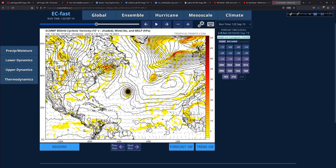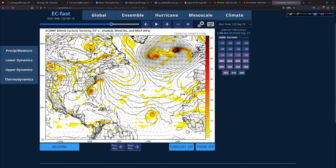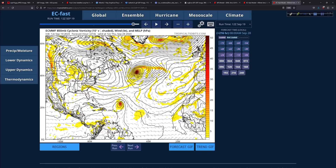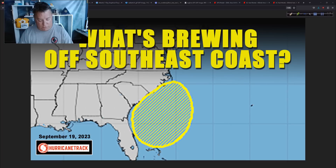Spreading out to the wide shot here, I just want to show you out to the next 10 days on the Euro. Watch what happens — this is every 24 hours. Our system finally hanging off Cape Lookout area on Sunday. And then this next feature tries to get going out here in the deep tropics — five days, six days, seven days, eight, nine, ten. Not much else happening — this system out here in the open Atlantic — and that gets us towards the end of the month. Just a rare peek out into the 10-day time frame to show you how things evolve.